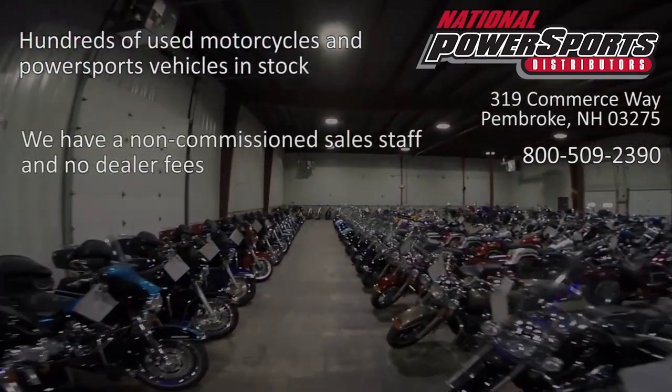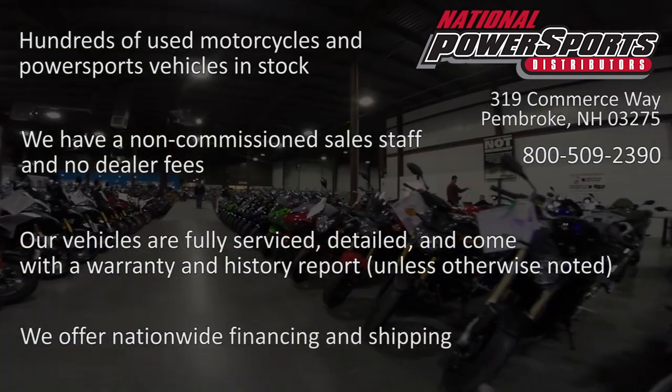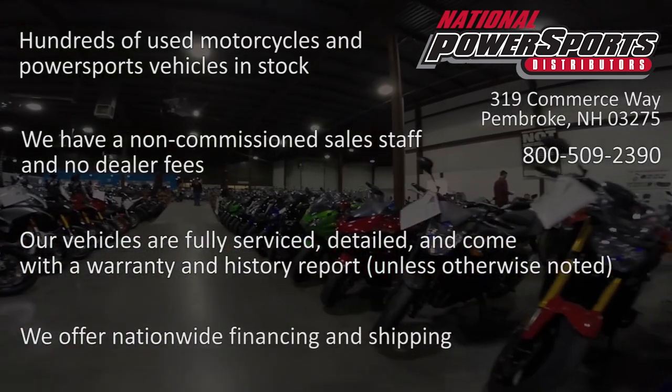We have also purchased a CycleCheck's vehicle history report. You can view this report by clicking on the link on the right side of the video. We'll see you next time.